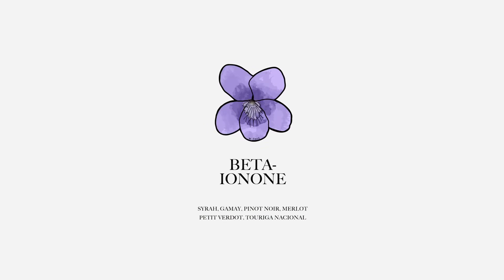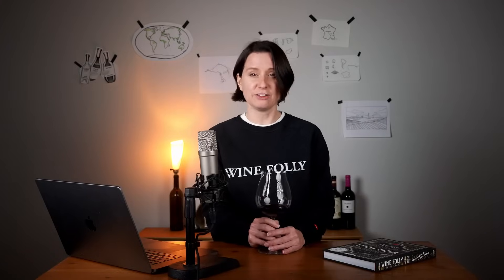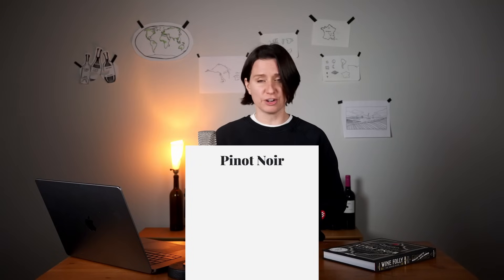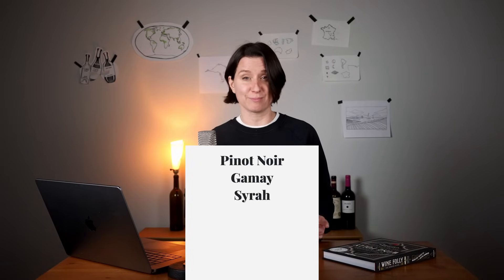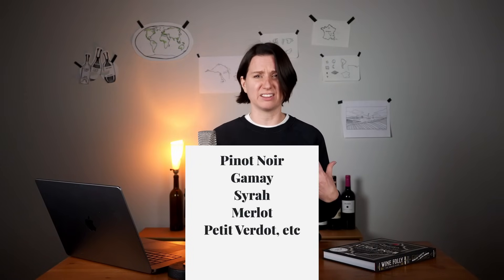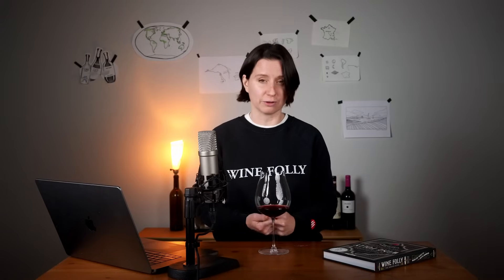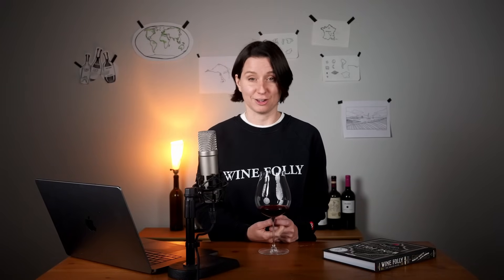Have you ever noticed a delicate scent of violets or wildflowers in a red wine? That's thanks to beta-ionone, a ketone responsible for floral aromas, most prominent in red wines like Pinot Noir, Gamay, Syrah, and Merlot, where it adds an elegant, almost haunting quality. This compound is so distinctive it's often used as a marker in blind tasting — if you smell violets, it's a big clue you have one of those four grape varieties.